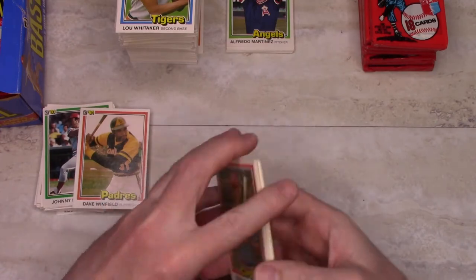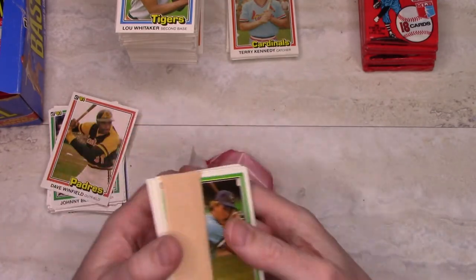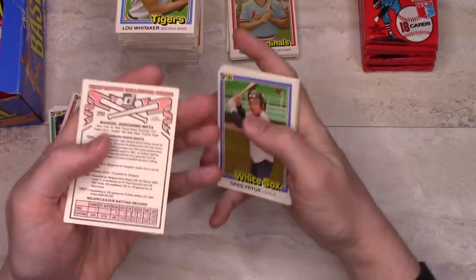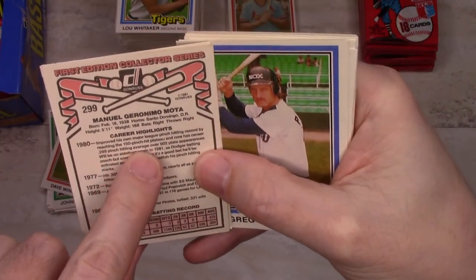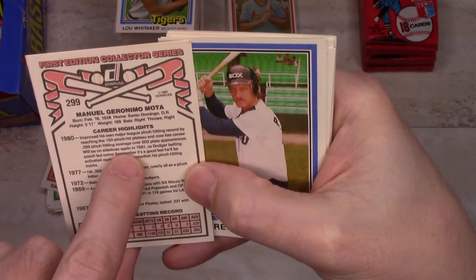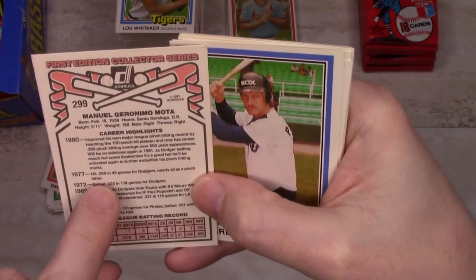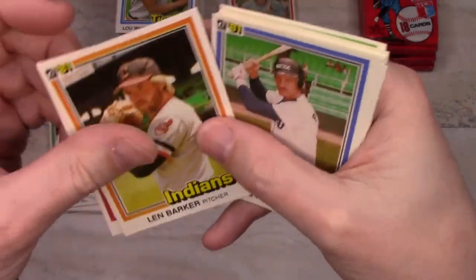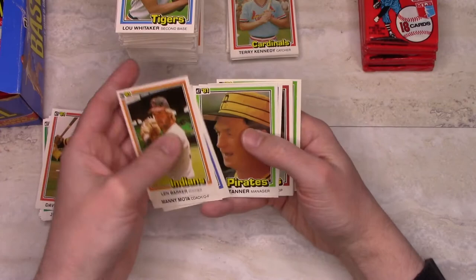Dave Winfield — Hall of Famer, first one of those we've had. Jerry Dybzinski with some wax on him. Jamie Quirk gets the gum. Manny Mota — they mention his pinch hitting: 'Improved his own Major League pinch hitting record by reaching the 150 pinch hit plateau and now has a career .299 pinch hitting average.' He'll be on the sidelines again in 1981 as Dodger batting coach, but come September it's a good bet he'll be activated again. In 1980 he only had 7 at bats, but in September when rosters expand to 40 players there's plenty of room to put him on there.